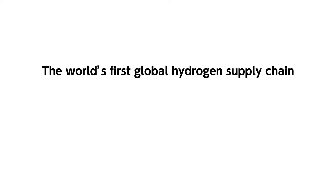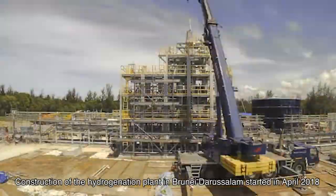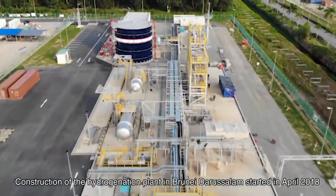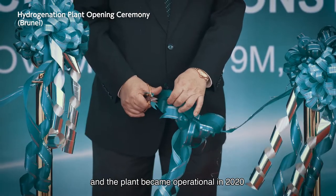The world's first global hydrogen supply chain connecting Brunei Darussalam and Japan has been realized in 2020. Construction of the hydrogenation plant in Brunei Darussalam started in April 2018, and the plant became operational in 2020.